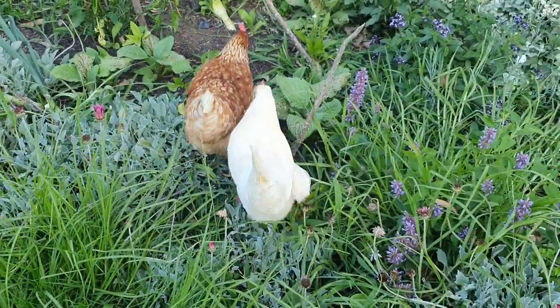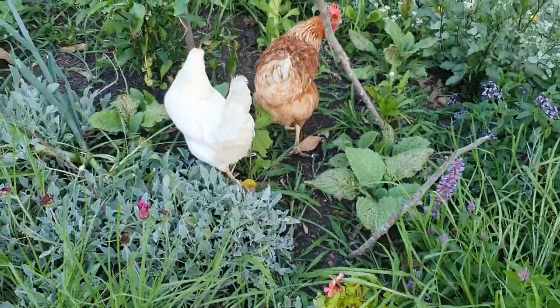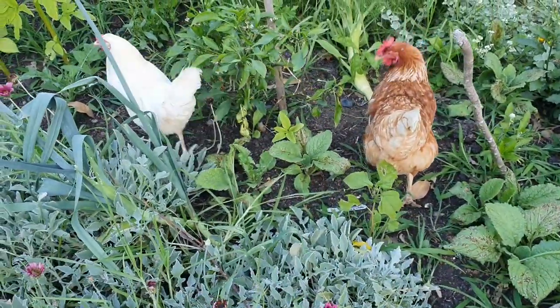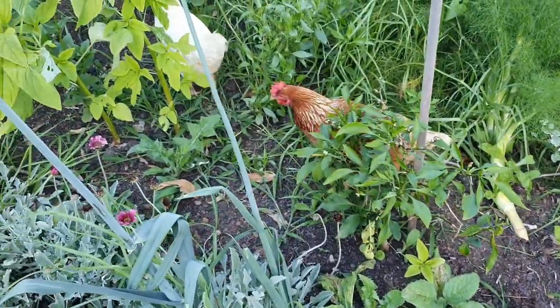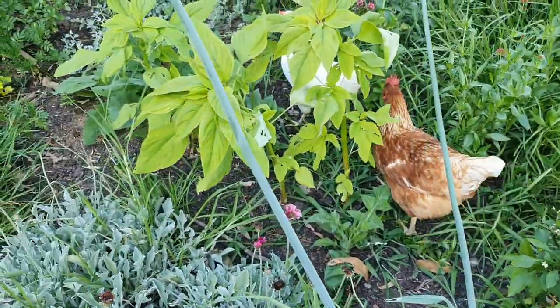The good thing is my children will be on school holidays soon — I think it's next week. That will mean I'll have a bit more time to spend out here in the garden and get it looking in a better state.